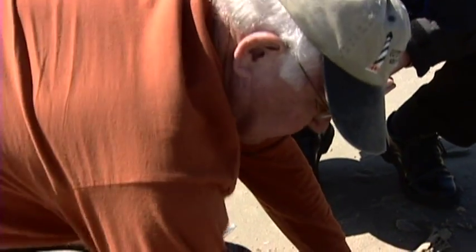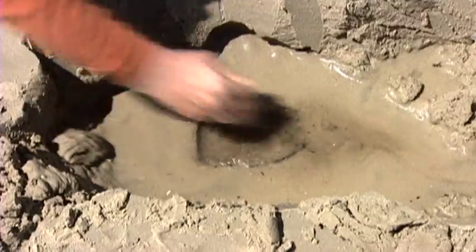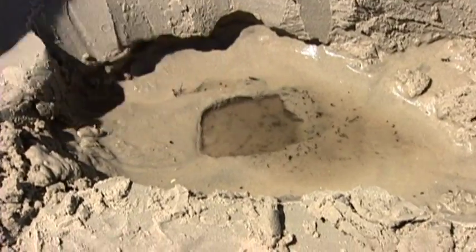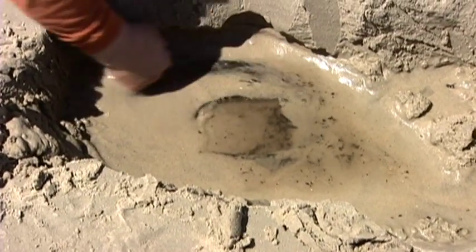Midgett dug out the sand to show us the man-made holes in the planks — holes that would sink the all-wooden vessel. This is the plank and this is the hole that we think was put in the bottom of the ship to see that it never sailed again.